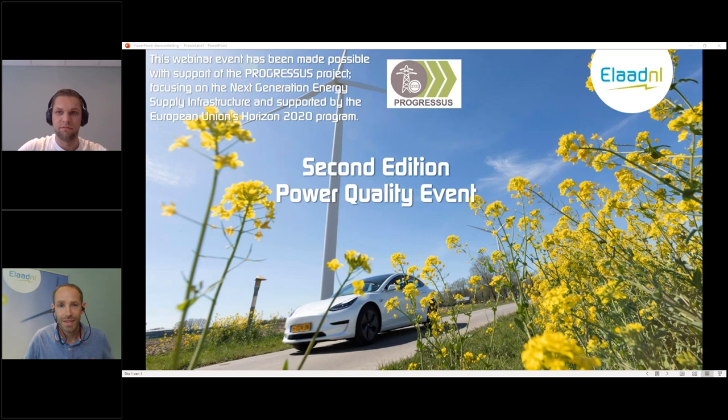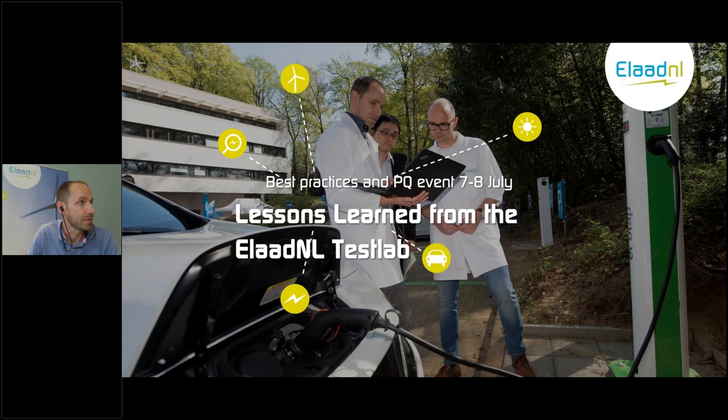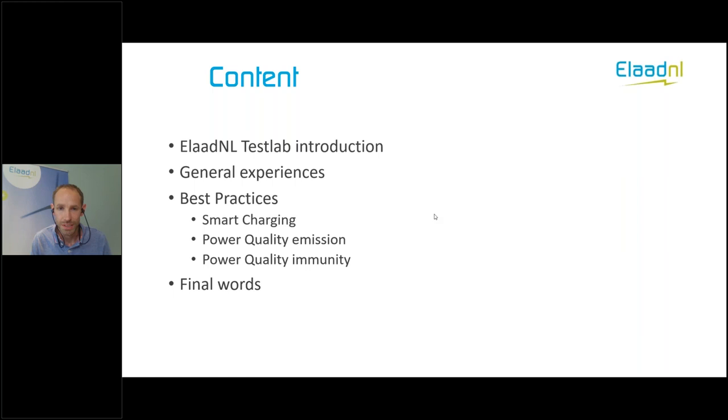Thank you, Tim. I'll introduce you to the lessons learned from the ELATNL test lab. I'll start with a short introduction about the test lab itself — why do we test and how do we test. Then some general experiences. After those, I'll dive into the best practices, going into deeper detail about smart charging, power quality emissions, and power quality immunity. I'll end with some final words and then there's room for questions.